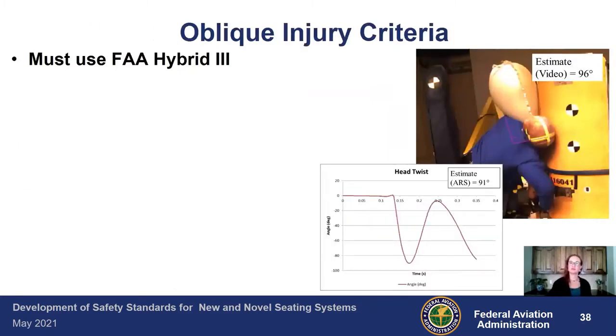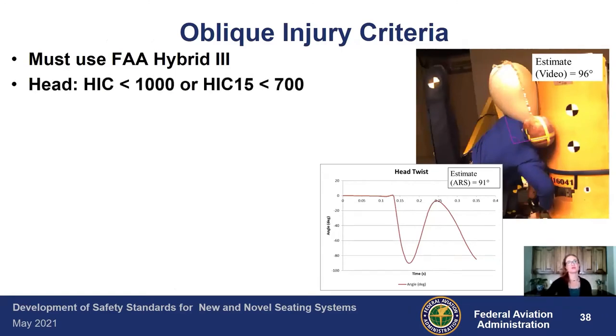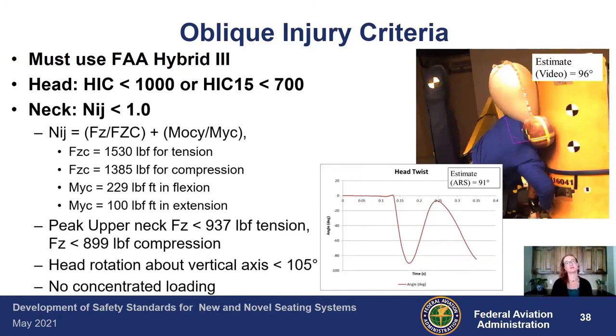For the oblique seats, you must use the FAA Hybrid 3. We allow a HIC of 1,000, or if you have an airbag, HIC 15 must be less than 700. We use the neck NIJ — neck injury criteria — which has an equation yielding a value of less than one, based on whether you're in compression or tension using the appropriate values. The peak upper neck force must be less than 937 foot-pounds in tension and 899 pounds in compression. No head rotation about the vertical axis past 105 degrees, and no concentrated loading.